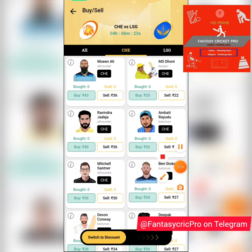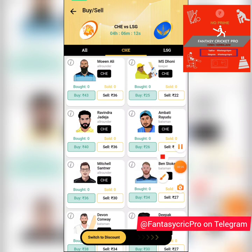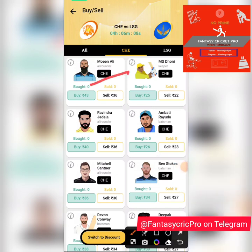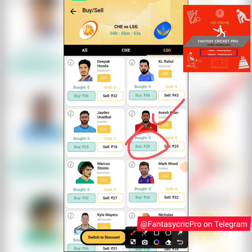Moeen Ali is a decent choice at 43, but totally situational — depends on whether you think he'll bowl. Knowing Dhoni's captaincy style, when there are left-handers ahead, Moeen Ali is likely to bowl, so at 43 he's a good choice. Dhoni, if they're batting first on a slow, low track, should get to bat and give you some keeping points. On the LSG side, Avesh Khan at 28 is an excellent pick whether bowling first or bowling second.